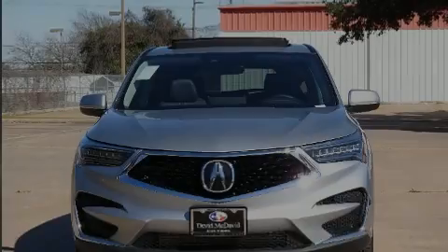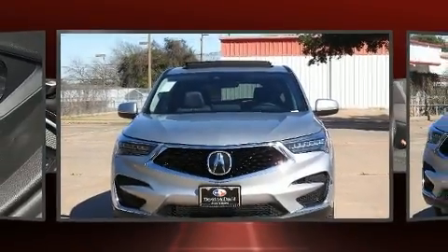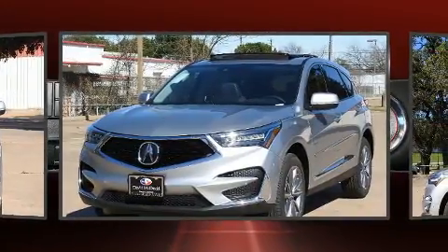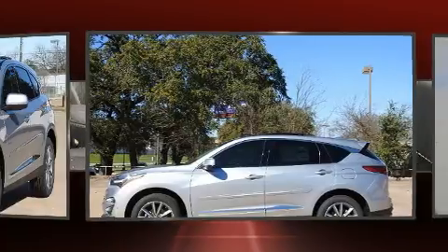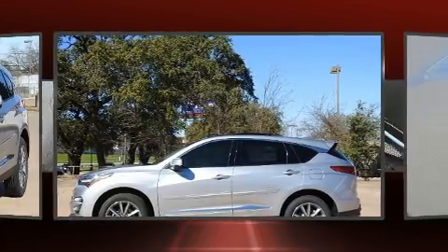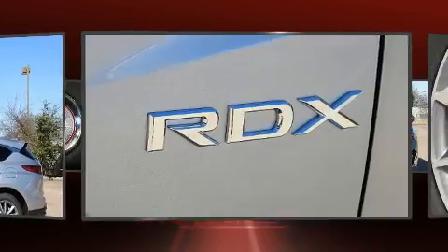Sensibility and practicality define the 2020 Acura RDX. It features a front-wheel drive platform, an automatic transmission, and a 2.0-liter 4-cylinder engine. A turbocharger is also included as an economical means of increasing performance.